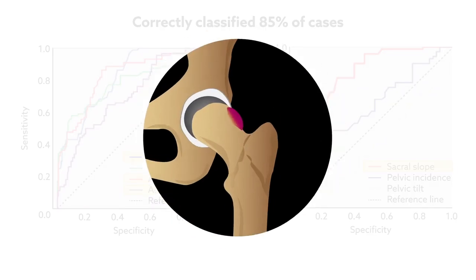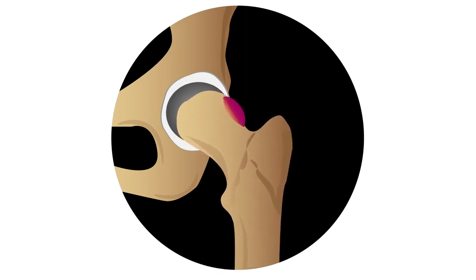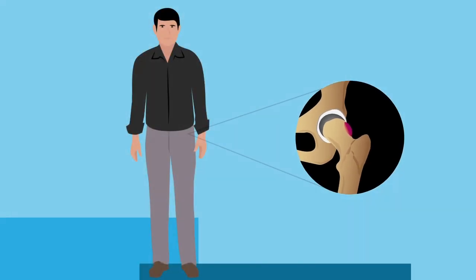Overall, these findings make it clear that hip morphology should not be considered in isolation when evaluating a patient for potential FAI. Femoral and acetabular factors, as well as spinopelvic parameters, are also important to accurately assess the likelihood of future symptomatic disease.